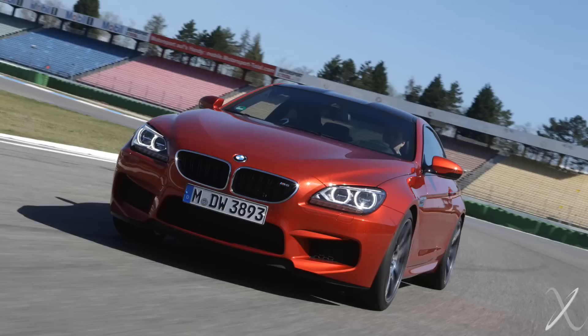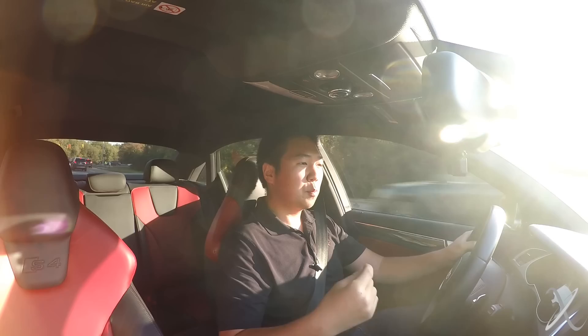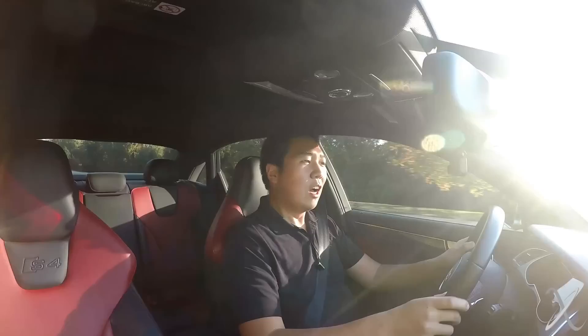My complaint with the M4 is it doesn't sound as good anymore, and I actually think the M3 looks better. I'd miss the naturally aspirated high-revving V8 from the E90 generation. There's also the M6 Coupe with that twin-turbo V8 making a lot of horsepower, but that's more of a luxury GT thing. The best BMW you could pick would be the M2 — for right around that money you get a pretty nice M2, available in either a dual-clutch or a six-speed manual.